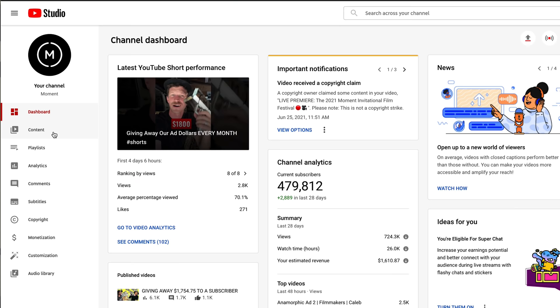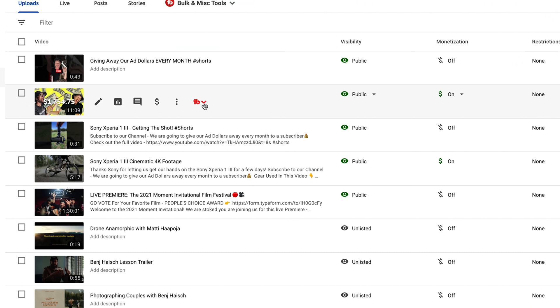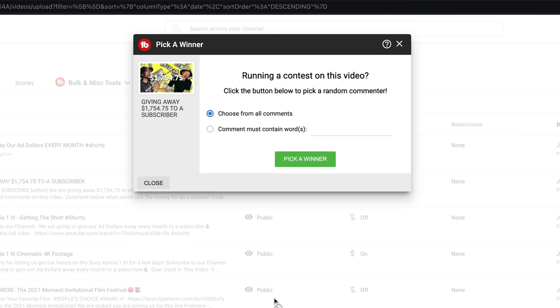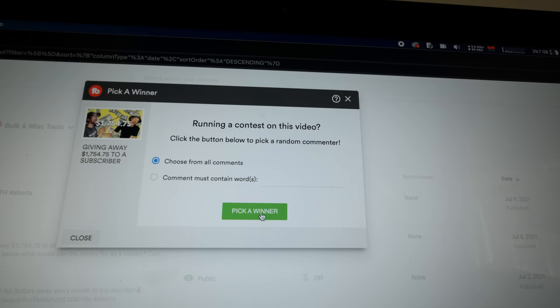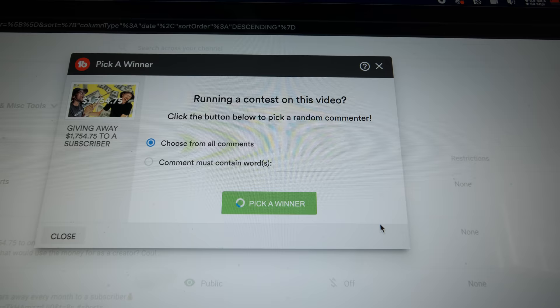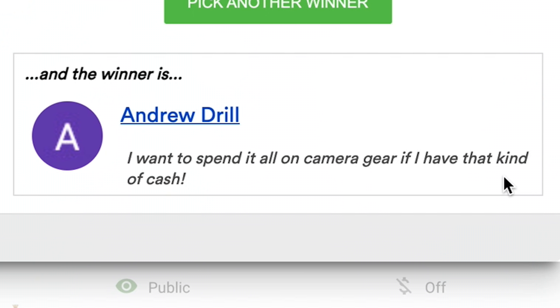All right, we are back here at the computer. Let's actually give away our first round of monthly ad revenue. We're going to click on Content, and right under here we have TubeBuddy installed. This is our video — we're going to pick a winner running the contest on this video. Choose from all comments. Three, two, one — oh my gosh! Andrew Dill: 'I want to spend it all on camera gear if I have that kind of cash.' I'm honestly so excited right now. Thank you to Andrew Dill for commenting — you are getting $1,800 cash, congratulations!